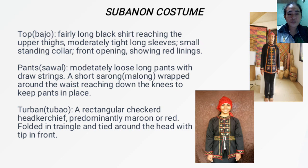Next is the Subanun costume. The top or baho is a fairly long black shirt reaching the upper thigh, with moderately tight long sleeves, a small standing collar, and a front opening showing red lining. The pants or sawal are moderately loose long pants with drawstrings, with a short sarong or malong wrapped around the waist reaching down to the knees to keep the pants in place. The turban or tubao is a rectangular checkered headkerchief, predominantly maroon or red, folded in a triangle and tied around the head with the tip in front.